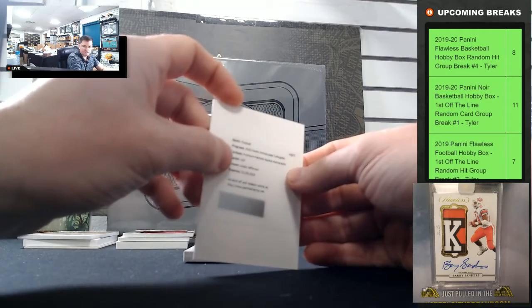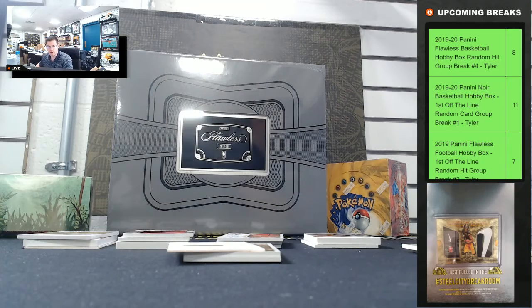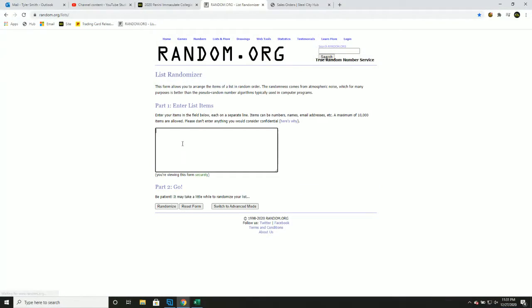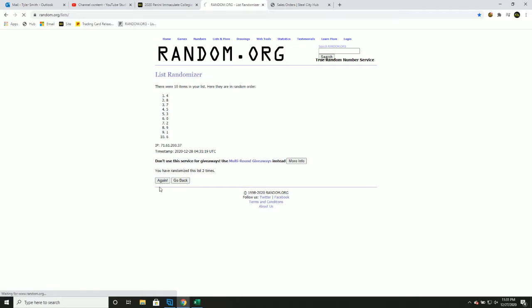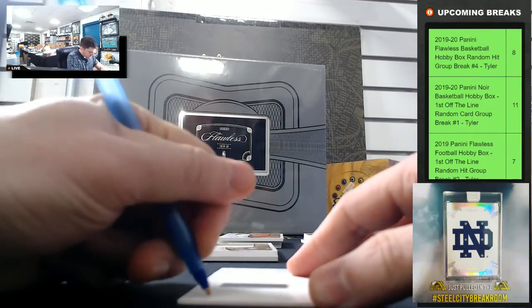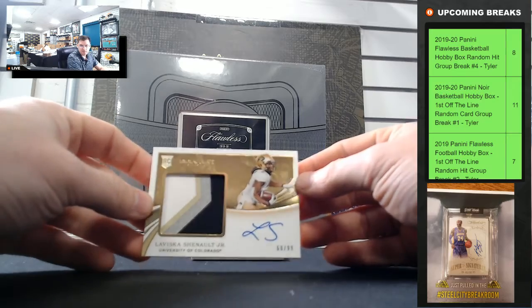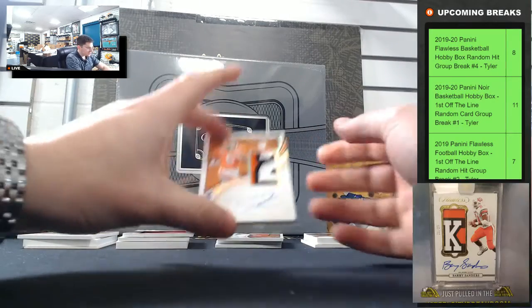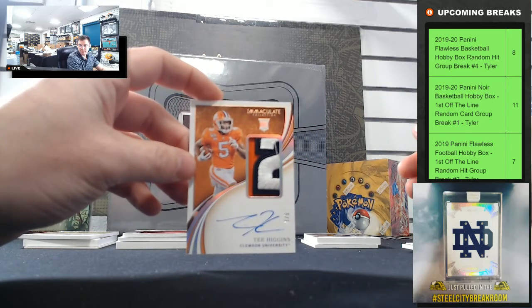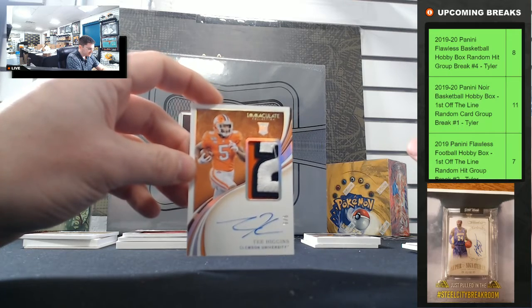Another redemption — Justin Jefferson. Let's random that one off. One, two, three, four, and five — goes to nine. LaVisca Chennault Jr. 60 of 99 going to zero. Jersey number T Higgins 5 of 5 — that's a big hit!